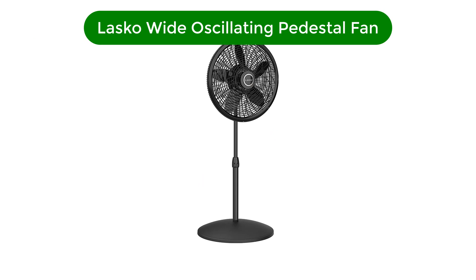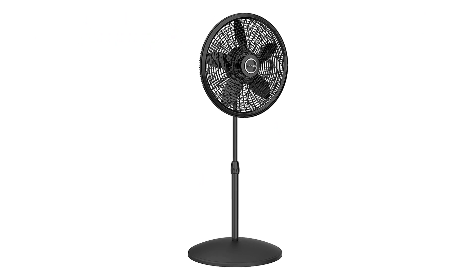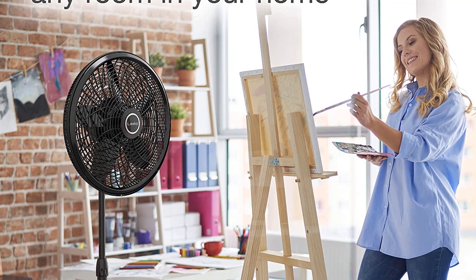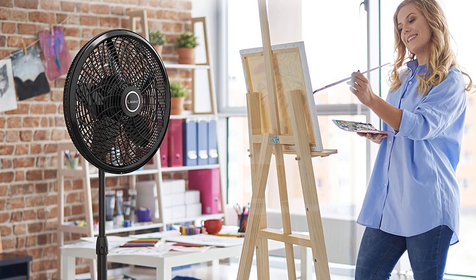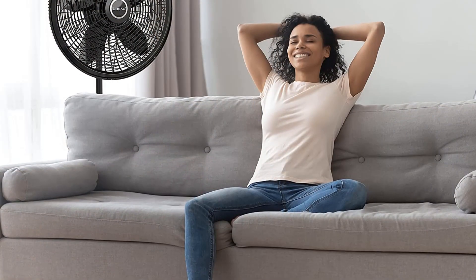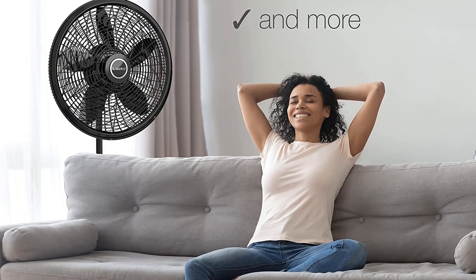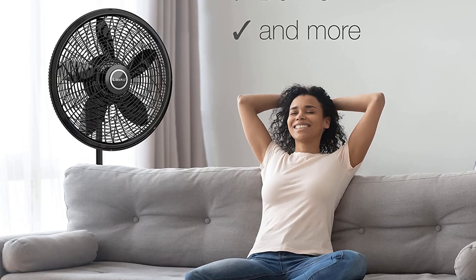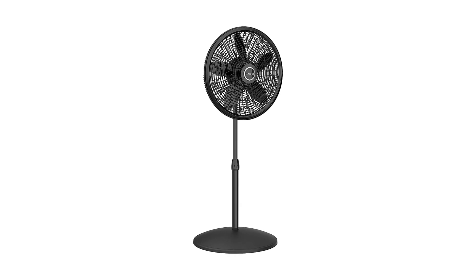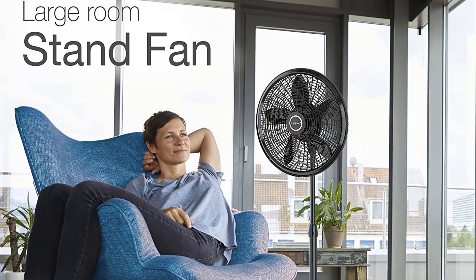Number 2. Our second best pick is the Lasko Wide Oscillating Pedestal Fan. Small fans inside big rooms have a hard time circulating cool air throughout the space. Check this out if you're looking for a heavy pedestal fan to cool down your huge living space. This pedestal fan has 18-inch blades that move an impressive amount of air. It oscillates to a greater degree, covering more space and moving a larger amount of air. There are three energy-efficient speed modes, plus the option to alter height and tilt angle.